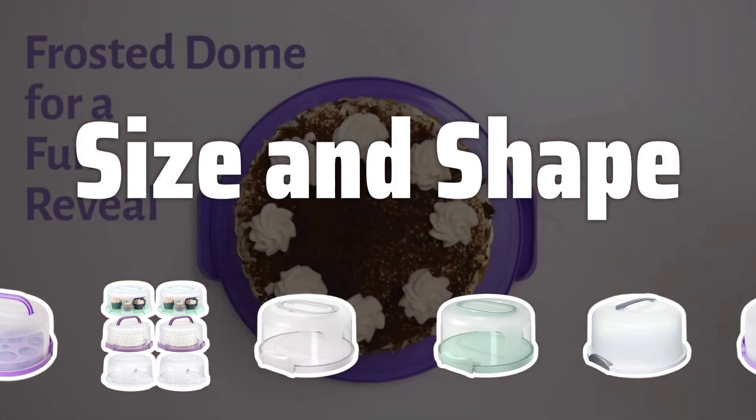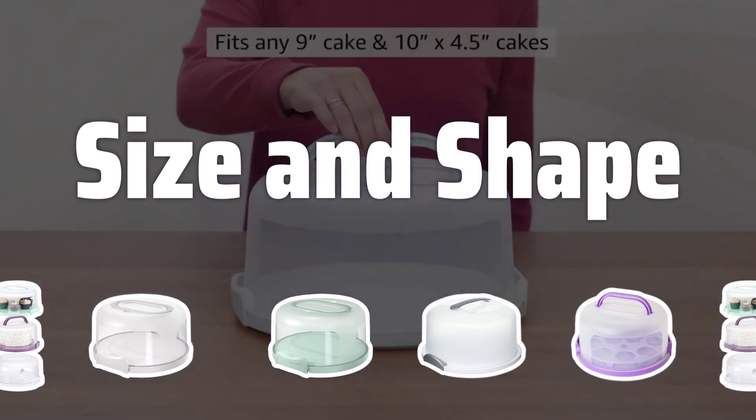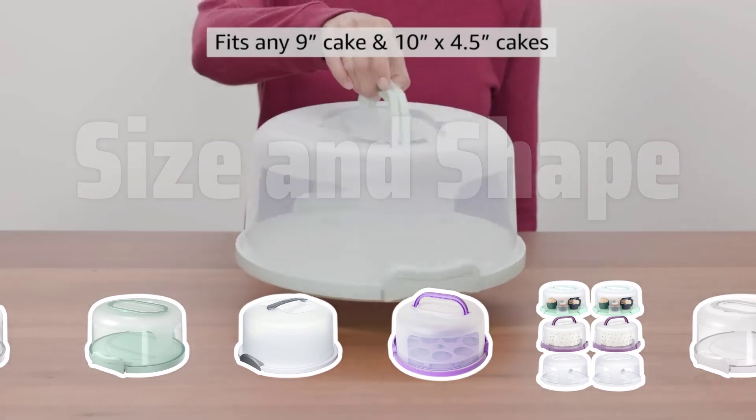Size and Shape: When choosing a cake carrier, consider the size and shape of your cakes. Ensure that the carrier can accommodate the height and diameter of your cakes to prevent any shifting during transport.